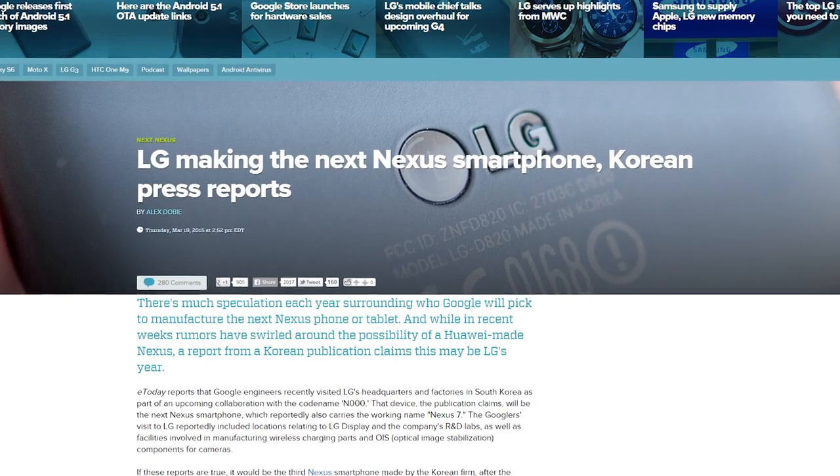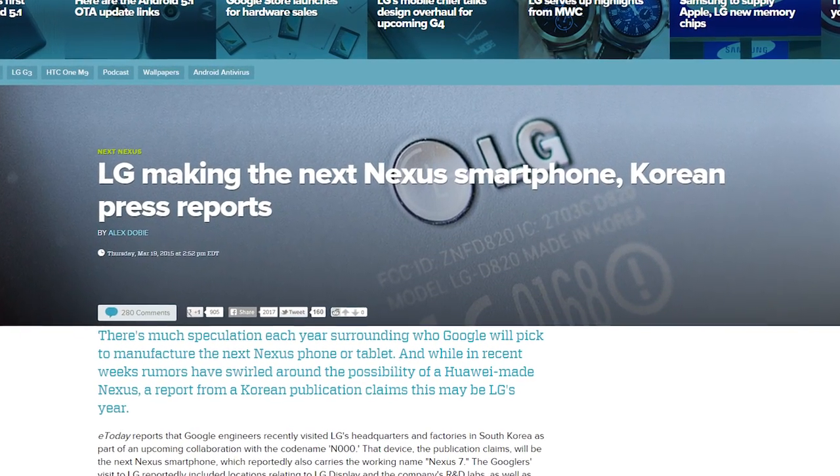A Korean news publication is reporting that the next Nexus phone will again be made by LG, although since there's already a Nexus 7, what are they going to call it? Nexus 6 and 3 quarters?